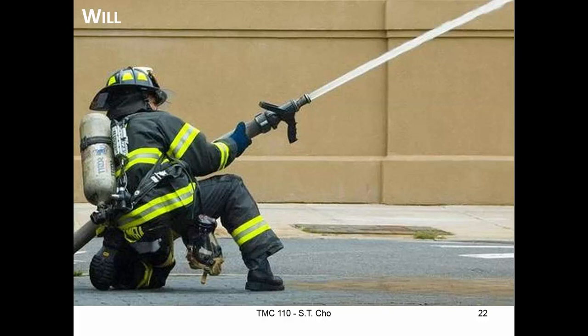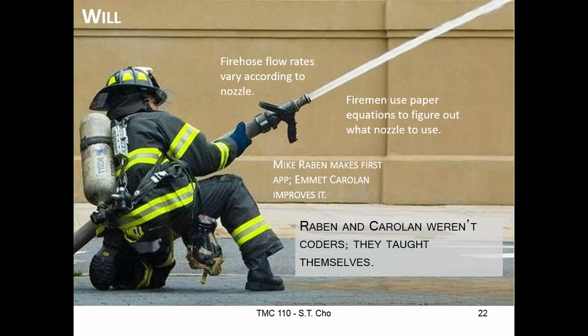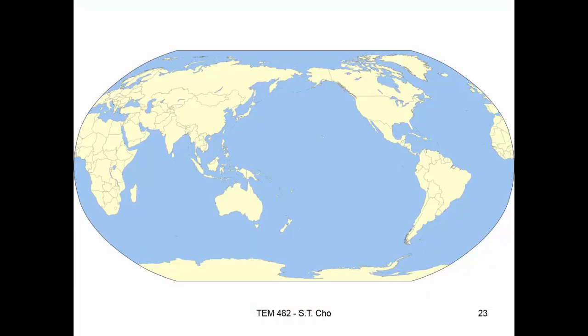A good example: firefighters. Firehose flow rates are basically dependent on the nozzle you have — a smaller nozzle gives you more force but less spread. Firemen have an equation on paper they look at, but having paper on a fire probably isn't the best thing. So Mike Raven made an app with that information so firefighters wouldn't have to worry about bringing a piece of paper. Another firefighter, Emmett Corollin, improved on it. None of these guys were coders — they just took some online class, taught themselves how to code, and made it. Why? Because they had will.